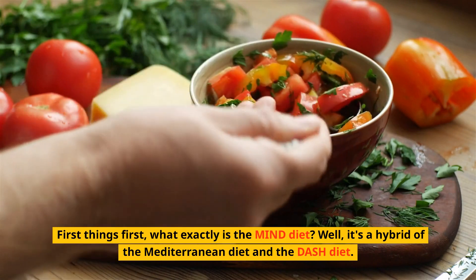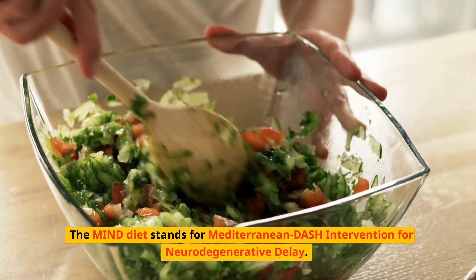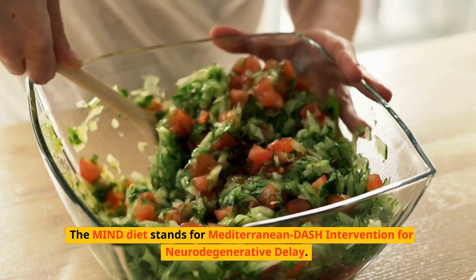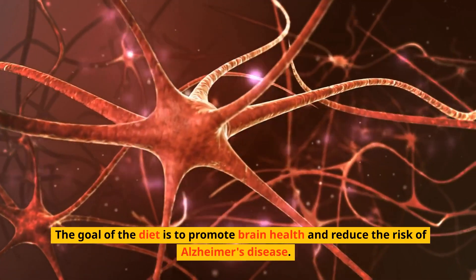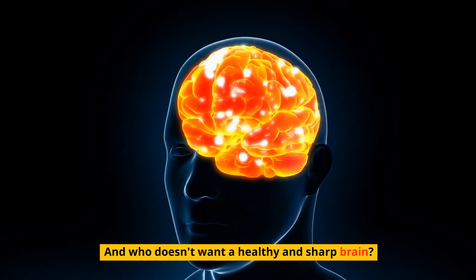It's a hybrid of the Mediterranean diet and the DASH diet. The MIND diet stands for Mediterranean DASH Intervention for Neurodegenerative Delay. The goal of the diet is to promote brain health and reduce the risk of Alzheimer's disease. And who doesn't want a healthy and sharp brain?